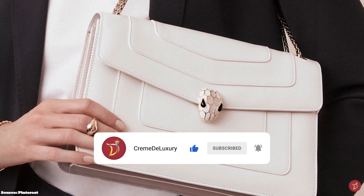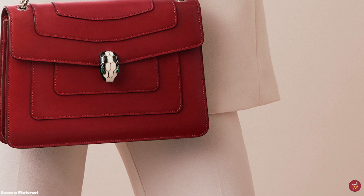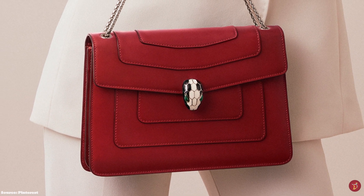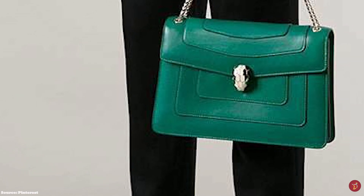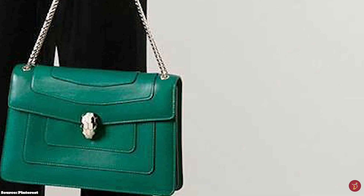Limited editions of the Bvlgari Serpenti Forever Bag include the Duet with two flaps and the Triplet with three flaps. Excellent craftsmanship goes into making the bag, as artisans need to manipulate the leather and perfect the fine metal hardware and the flawless snake clasp that is the main feature of the bag. The Serpenti Forever Bag is not just a bag, but a fantastic piece of art.